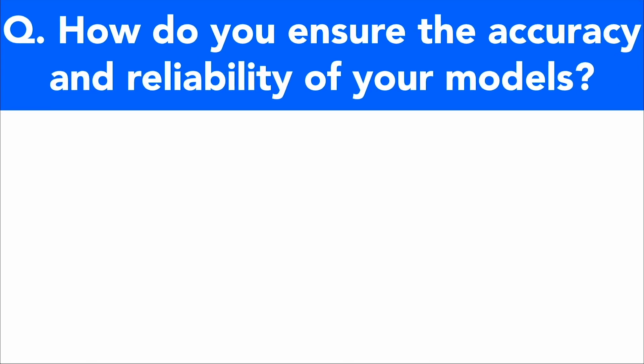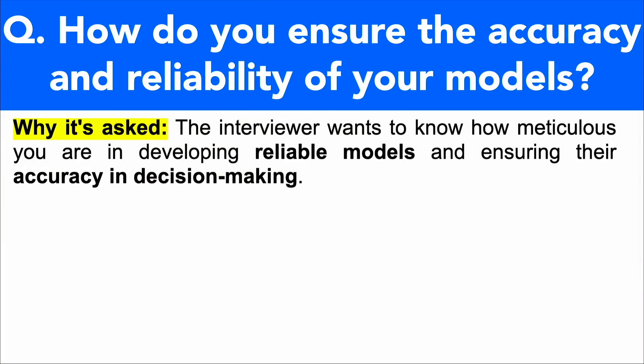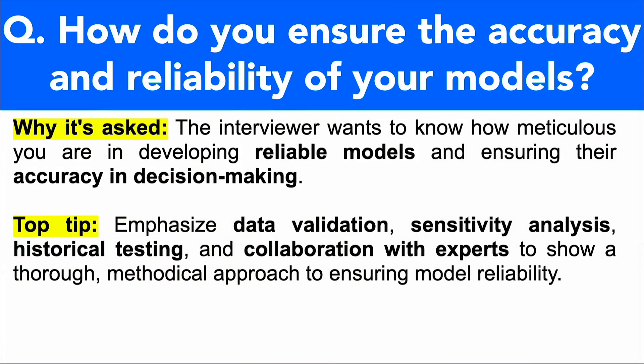Let's move on to the next question: How do you ensure the accuracy and reliability of your models? The interviewer wants to know how meticulous you are in developing reliable models and ensuring their accuracy in decision-making. In your answer, emphasize data validation, sensitivity analysis, historical testing, and collaboration with experts to show a thorough, methodical approach to ensuring model reliability.